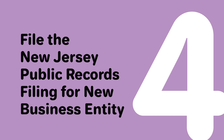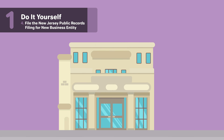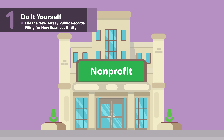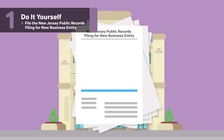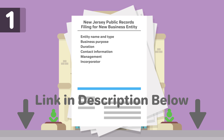Four, file the New Jersey Public Records Filing for New Business Entity. To form a nonprofit corporation, you will need to file official papers with New Jersey. This is called the New Jersey Public Records Filing for New Business Entity. Some possible information you may have to include is entity name and type, business purpose, duration, contact information, management, and incorporator. For more information on the sections of this filing, check out our page linked below.